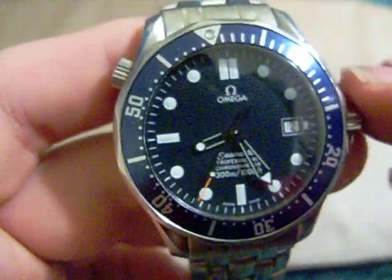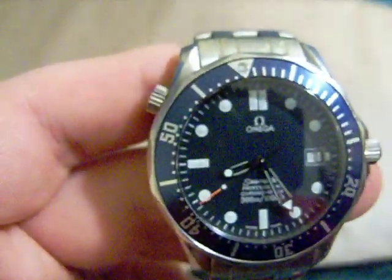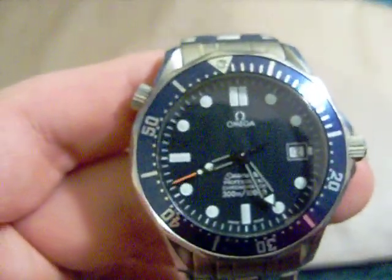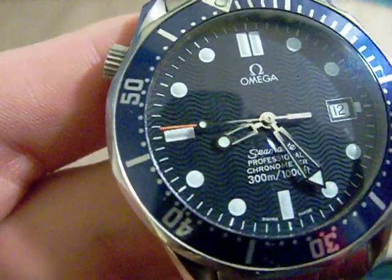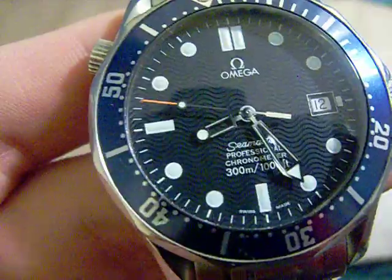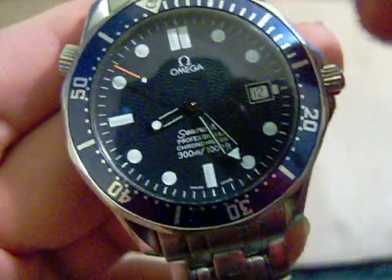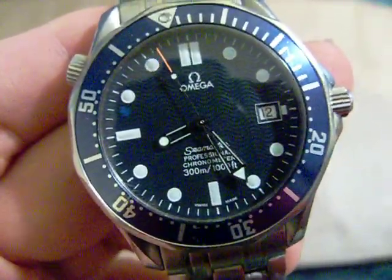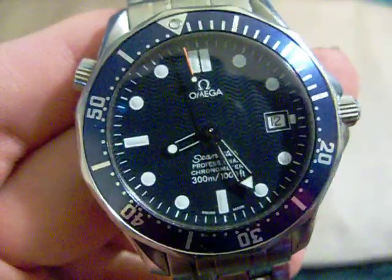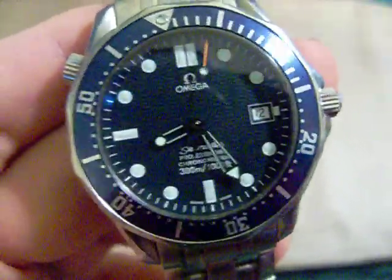More features: it's got the blue unidirectional 120-click bezel, very smooth — hard to turn but also very smooth. Got the blue wave dial, the 1120 movement, water resistant to 300 meters, all of that tested. On the bezel it has the Omega symbol, and it says Seamaster Professional Chronometer. It was certified as a professional chronometer when it left Omega's factory, and there's a card you can get that proves that.